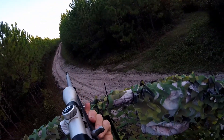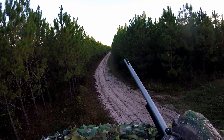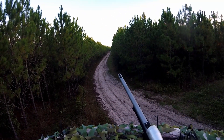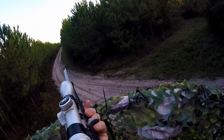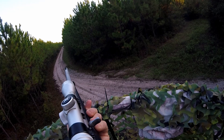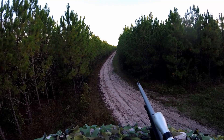So this deer steps out, and I realized I'd made a classic early season mistake. I'd forgotten to check the scope to see if it had gotten fogged over, which it did during the ATV ride out to the stand. This one did have horns, I just didn't know how many or how big, and our club rules state three to a side.